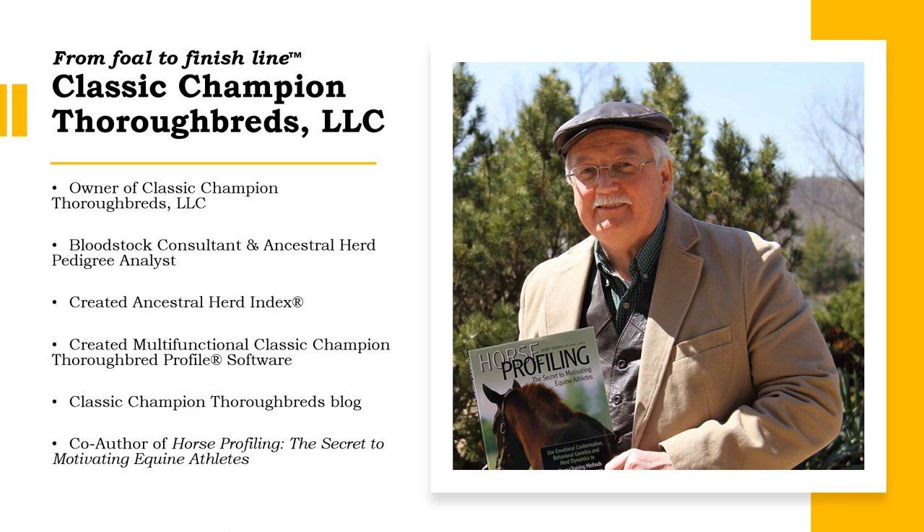In addition to my bloodstock work I also have a Classic Champion Thoroughbreds blog where I write about the two and three year old horses on the Triple Crown Trail, and I am the co-author of Horse Profiling: The Secret to Motivating Equine Athletes.